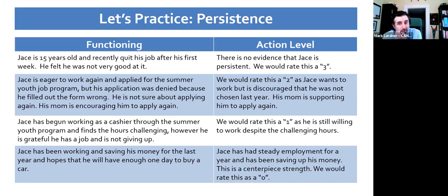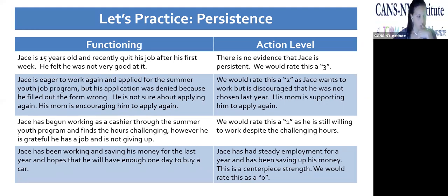Mark adds: before Cynthia sent this, he hadn't seen this kind of breakout, and thinks it's a super helpful thing — breaking out what a three, two, one, zero looks like for a specific item. If you're in a supervisory role or teaming up to learn these things, breaking it out this way helps you think through not only what a strength is talking about, but how it might look at each action level. Cynthia agrees: people learn differently — some need visual examples, some can talk it through. It's important to break it down, help care managers identify how to support something for a centerpiece, and really understand the functioning at each action level.